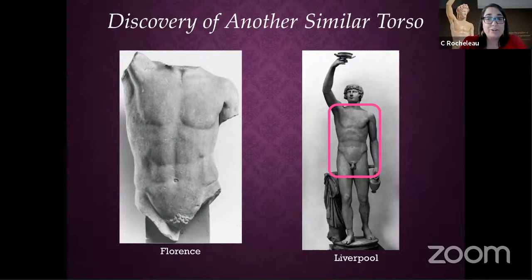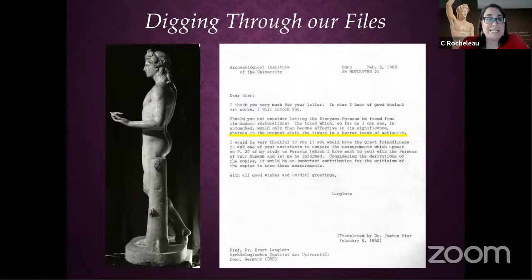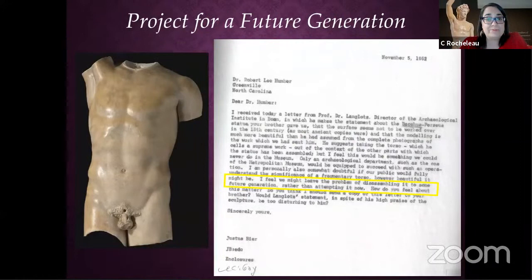Professor Langlotz mentioned that he thought the sculpture was a horror of an antiquity and suggested we take it apart. Unfortunately, the director of the museum said: we're a brand new museum, we don't have a conservation lab, we don't have a curator of ancient art — I don't think we can take the statue apart to free that ancient torso and display it by itself. We'll leave that to a future generation.